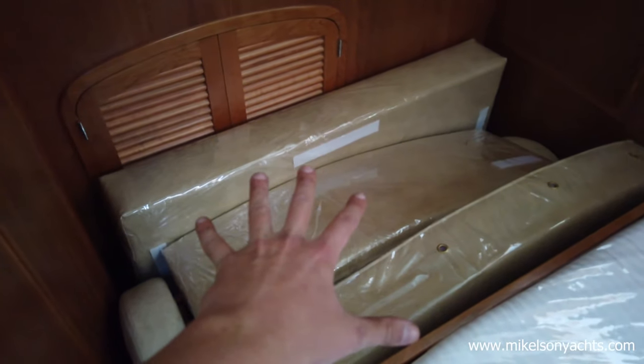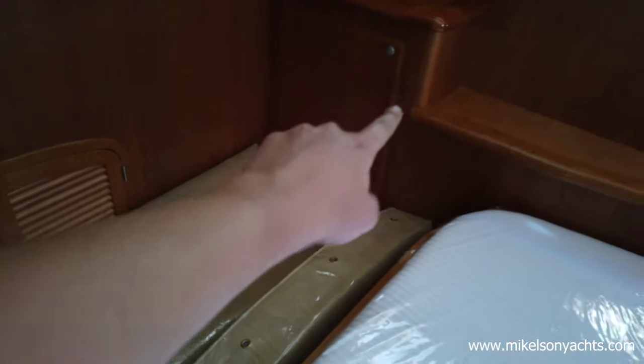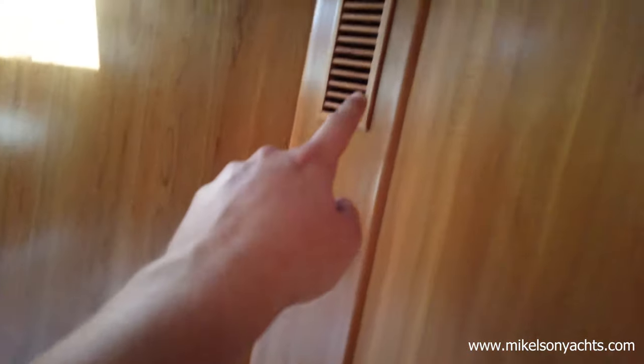Going down the hallway to port — beautiful queen-size bed in here. These are flybridge cushions down here for now. Storage, storage, storage. What's under the bed? Oh, storage. Air conditioning over there too. And look at these windows in here — nobody else does this. This folds down. You go in some of our competitors' boats and it feels like you're in a submarine, but not here.